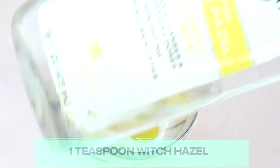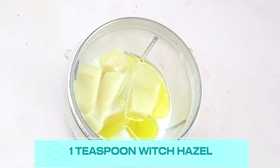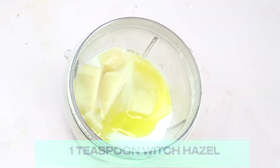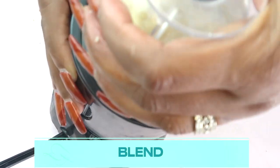For the optional ingredient, the witch hazel, I'm going to pour in about one teaspoon. Then we're going to cover and blend everything together.